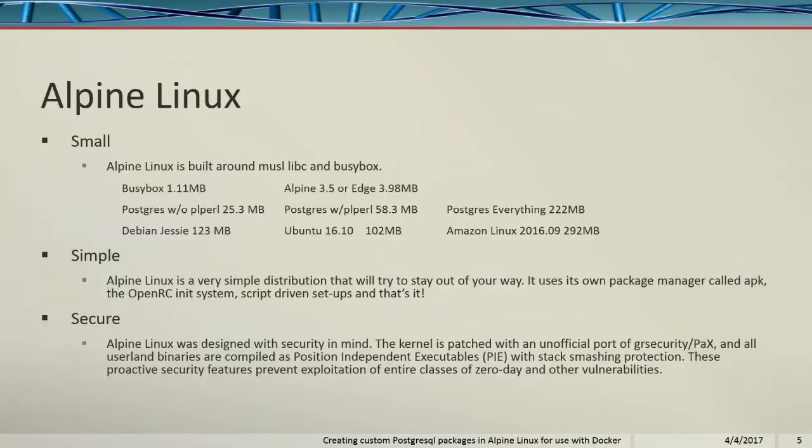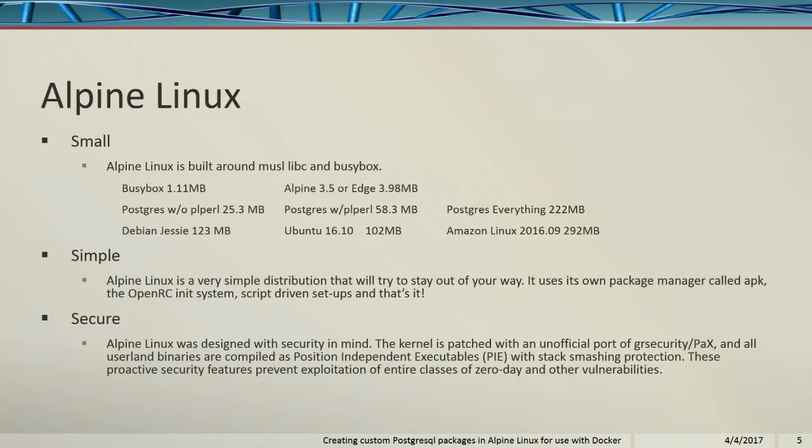Alpine Linux is based upon BusyBox, which is 1.1 megabytes. Alpine Linux is 3.98 megabytes. With Postgres, without PLPURL, it's 25 megabytes. If you want PLPURL in it, it's 50 megabytes. Postgres Everything, which includes a bunch of extra packages I compiled, is 222 megabytes — where the Amazon Linux image is 292 megabytes. So I'm below them in size.